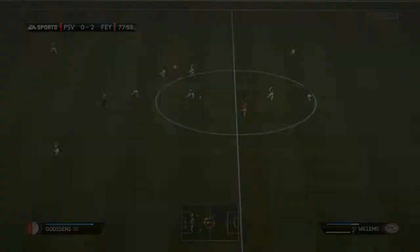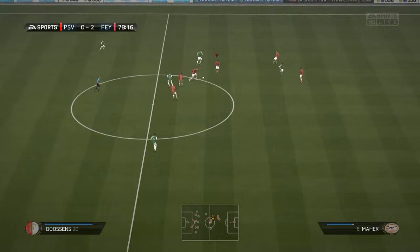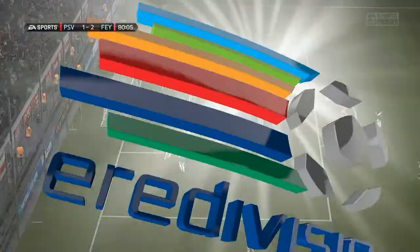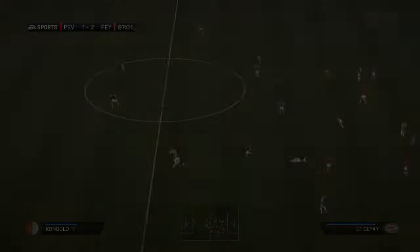A really nice move in the 78th minute - Shares with the goal. Down the middle, Benzema on it, plays it through to Shares, he gets into some space and pulls it back to Benzema. Benzema shoots and somehow finds his way past the goalkeeper - it really shouldn't go in, there's not much power in it. But the keeper is way out of position. Should he get there? Probably.